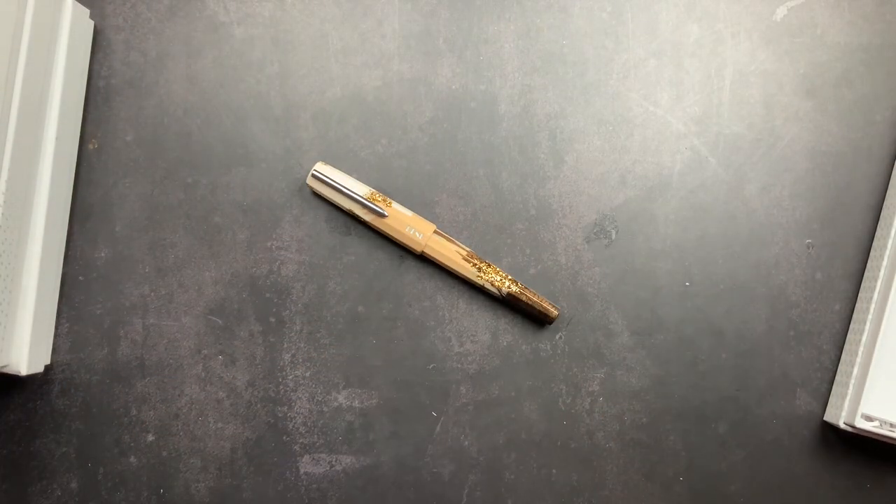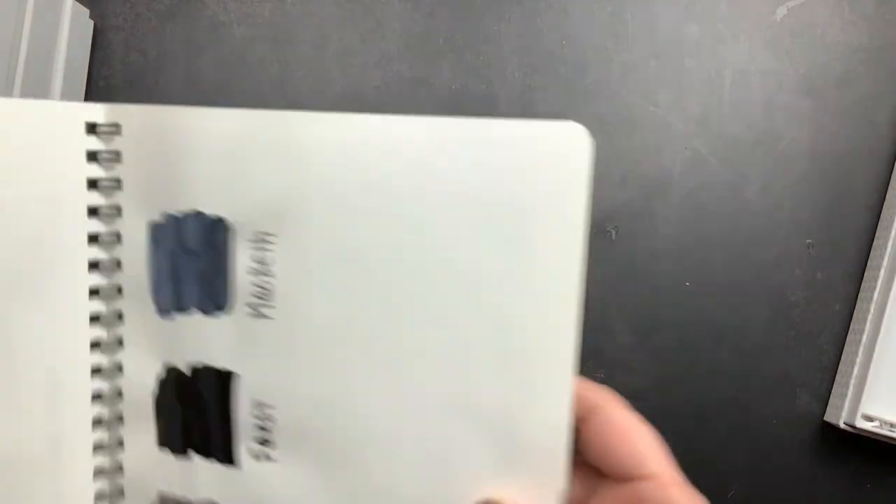This pen has less sparkle than some of my other Euphoria pens — I do have a Bourbon and a Vodka on the Rocks, and they are super sparkly — but I love the gold sparkle here and the neutral colors. This pen is inked with White Rabbit from Wearingeul, and we'll do a little writing sample.